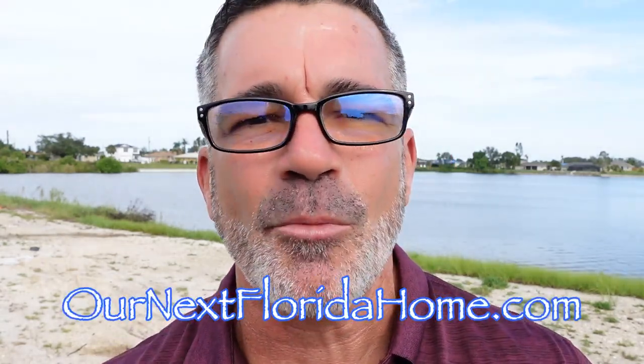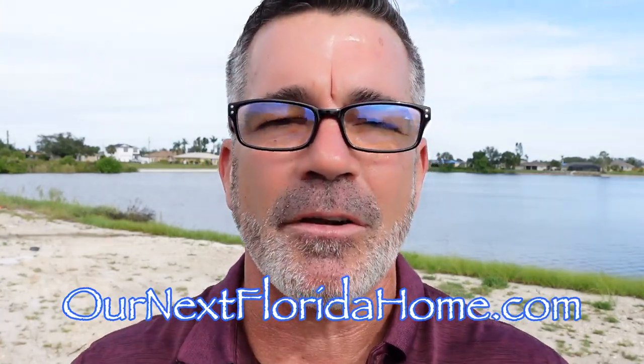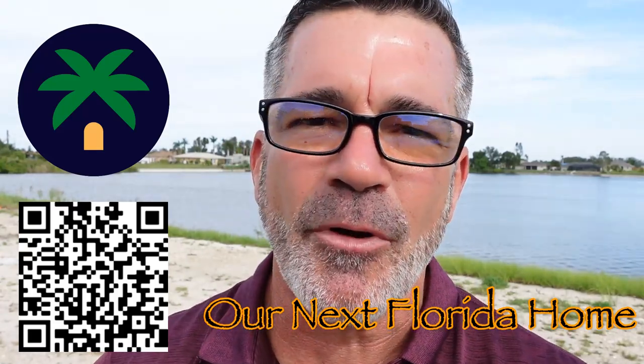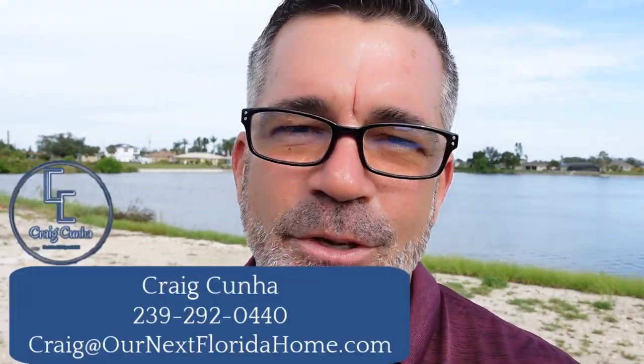My name is Craig Cunha. I am a realtor here in Southwest Florida, and I'm bringing you all this information for these different topics for the Southwest Florida area to help you make the transition. If there's anything that I can do to help you, you can go to ournextfloridahome.com, get yourself registered there to do a property search, or go to the Next Florida Home app on your mobile phone. And if you're not getting the answers you need, you've got to call, text, or email, because I've got your back when moving to the Gulf Coast.